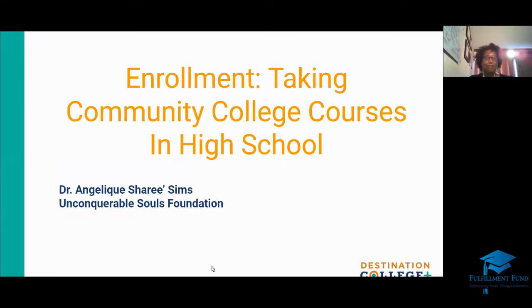Good evening, everyone. I hope you've been enjoying your day and I hope you've been enjoying Destination of College Plus. I am a high school counselor and I also am an adjunct counselor at a community college in Los Angeles, California. So let's just get right into it.